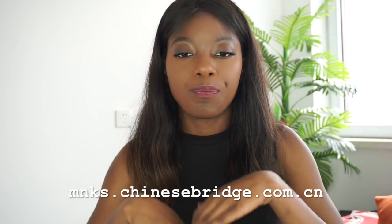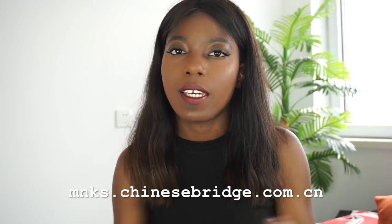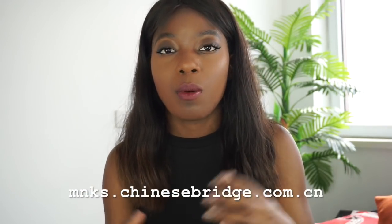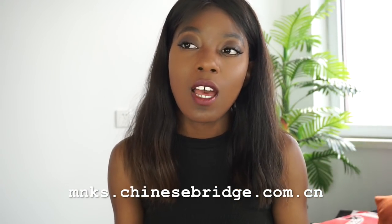I was able to pass my exam. HSK3 is actually not that difficult if you put your heart into it and study. While studying for HSK3 I used a website called mks.chinesburg.com. On this website they have model papers and past papers you can use to study, so you can get an idea and a feel of how the exam looks and feels. When I actually wrote my exam there were some questions that were repeated from those papers, so I was really happy I'd gone through them.